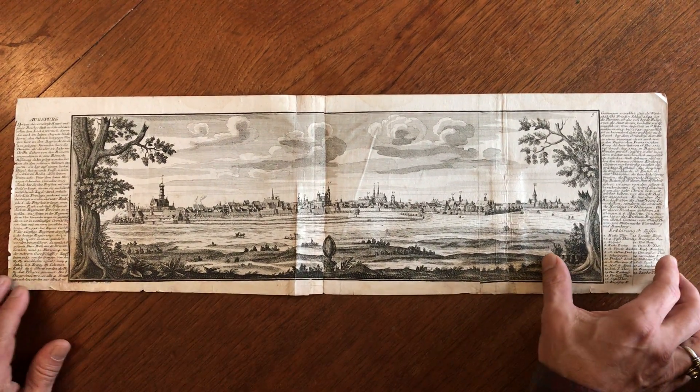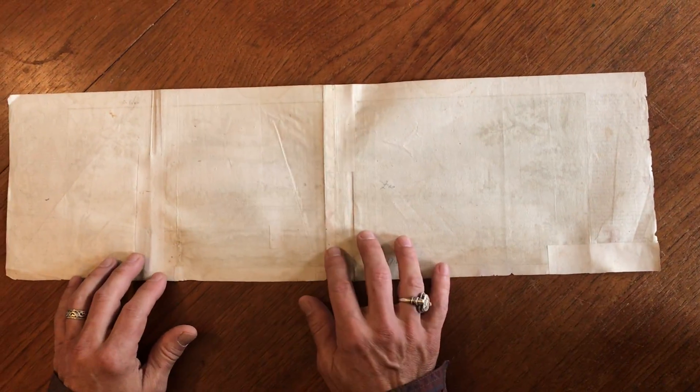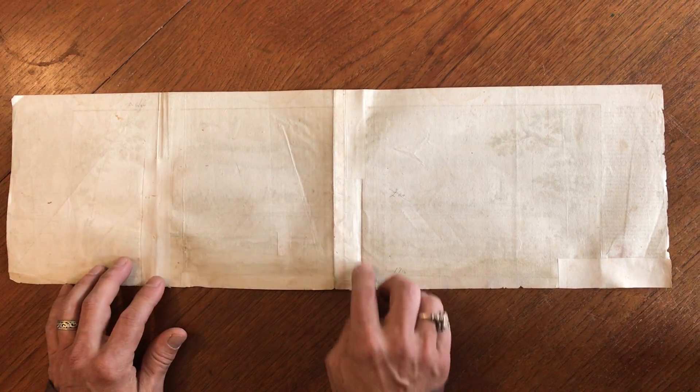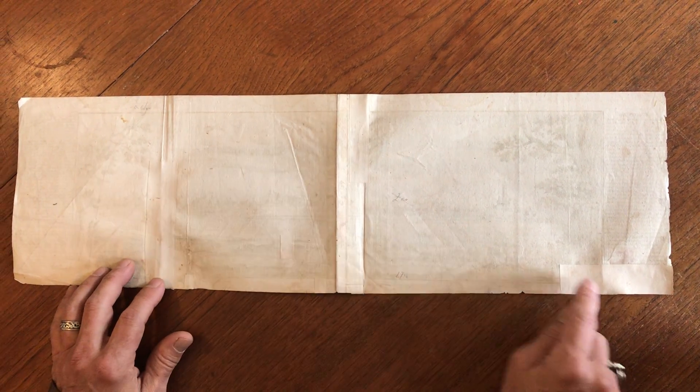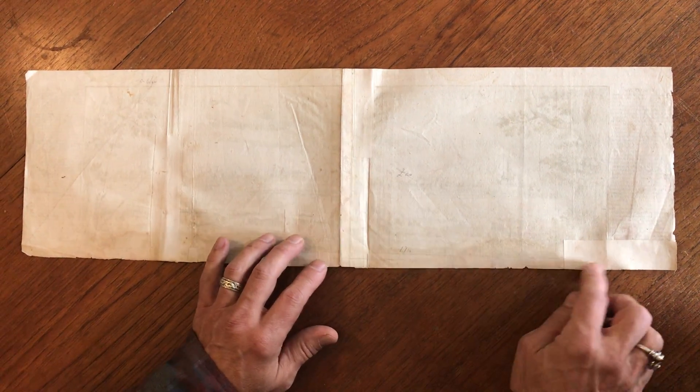Because of the oblong folding format of the view, it has suffered various sorts of wear and been repaired over the years with old paper that, as you can see, is applied here and so on along the edges.